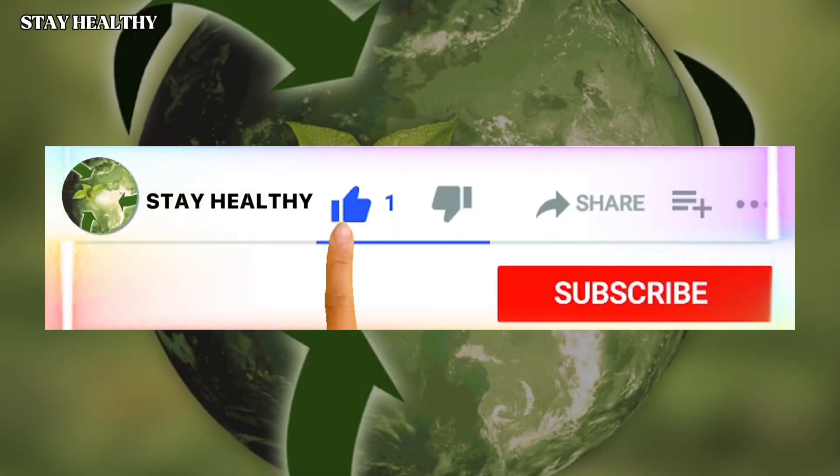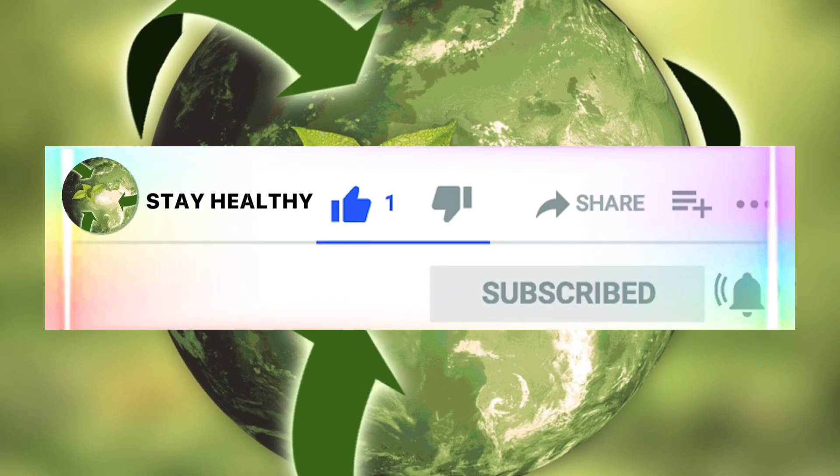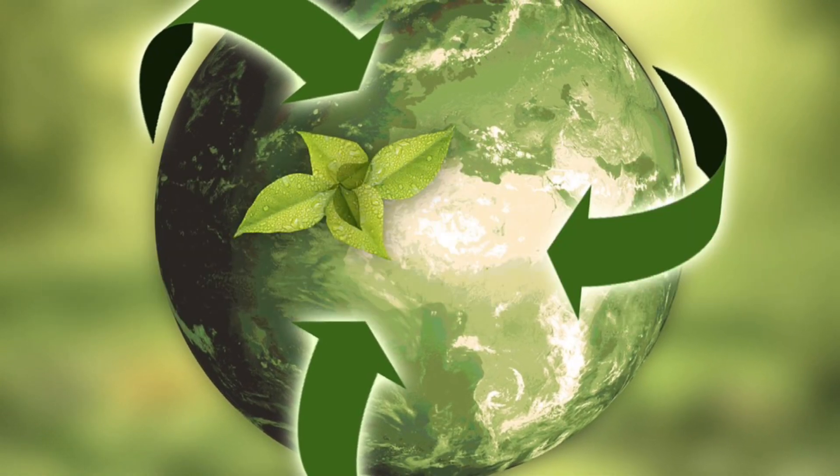Thank you for watching and subscribing. See you in the next video — stay healthy!